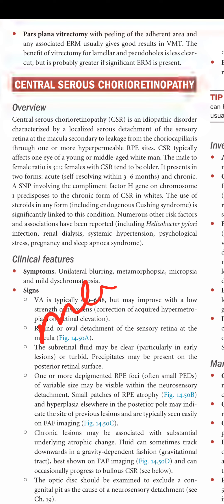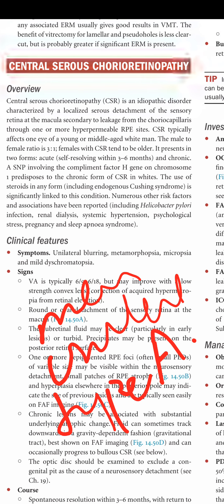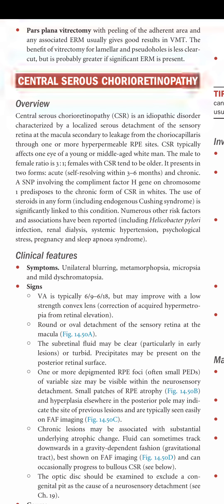CSR is very common in men and is usually unilateral. The patient often has a type A personality or is on a steroid dose, which is why steroids should be stopped in cases of CSR. The male to female ratio is 3:1, and females with CSR tend to be older.